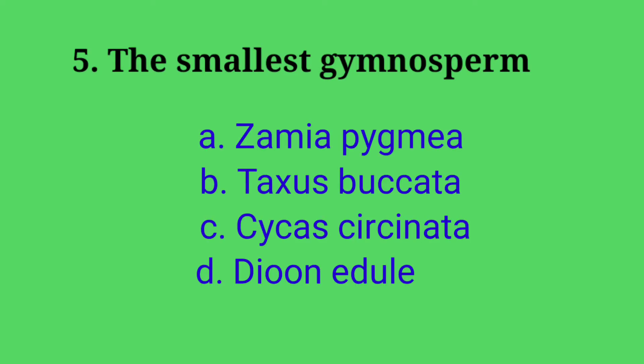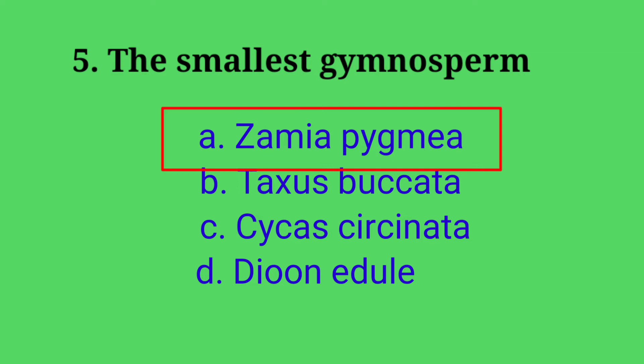Fifth question: the smallest gymnosperm — Options: A. Zamia pygmaea, B. Taxus baccata, C. Cycas siphonostele, D. Dion edule. Answer: option A, Zamia pygmaea. Zamia pygmaea is the smallest gymnosperm.